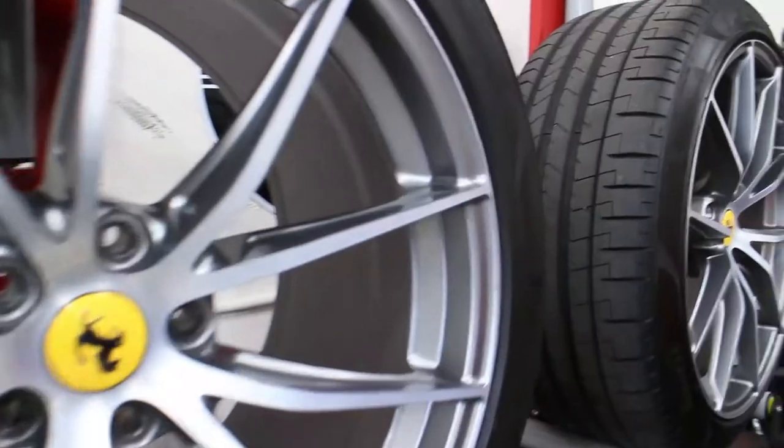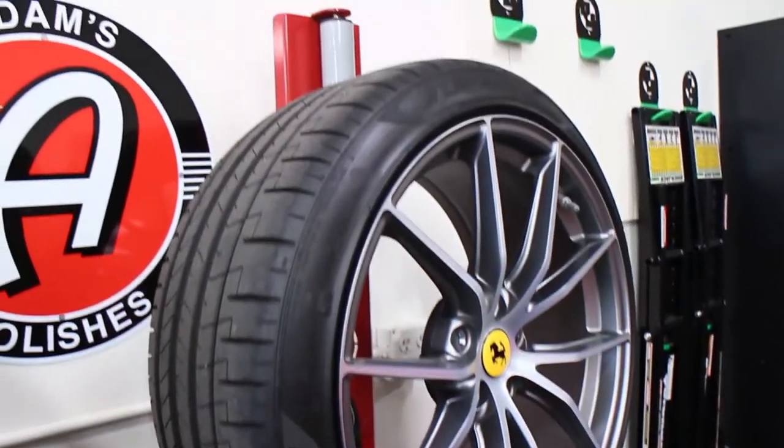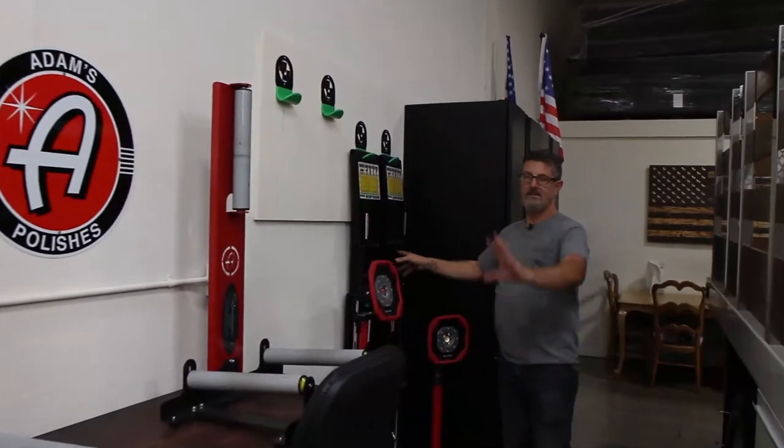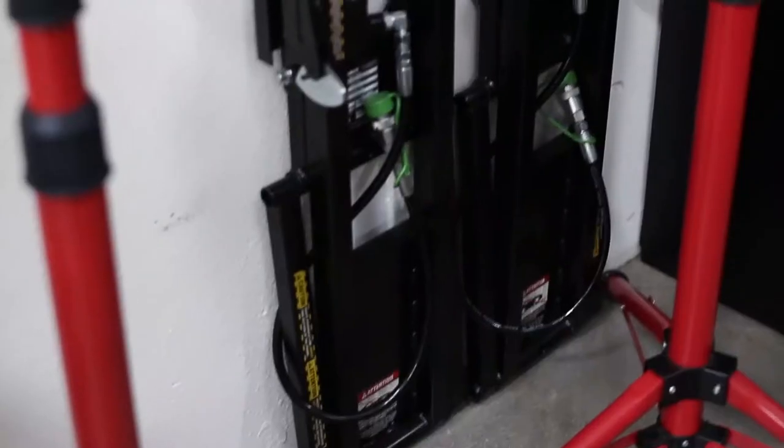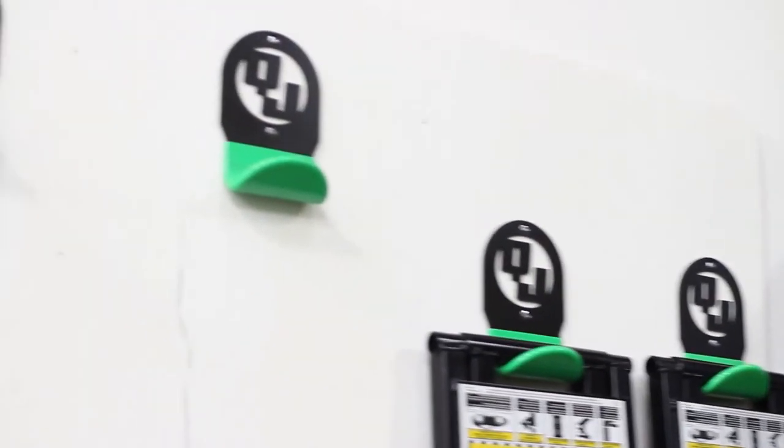These are the Quick Jacks. There's a 7,000-pound unit under that car, and this one is a 5,000-pound. We built these wall mounts so they hang on the wall when not in use.